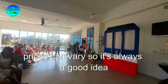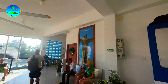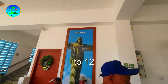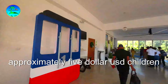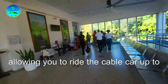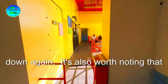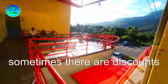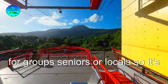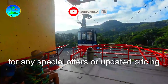However, prices can vary, so it's always a good idea to check the latest information before your visit. Adults approximately $10 USD, children ages 5 to 12 approximately $5 USD, and children under 5 have free entrance. These prices are for a round trip ticket. It's worth noting that sometimes there are discounts for groups, seniors, or locals, so it's advisable to inquire at the ticket office or check the official website for any special offers or updated pricing.